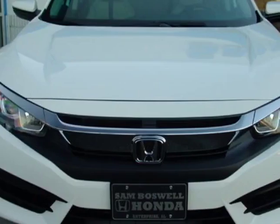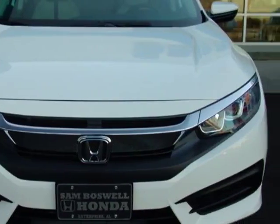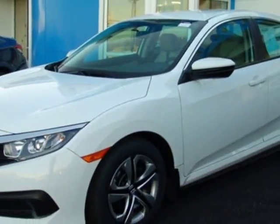This vehicle gets an estimated 31 miles per gallon in the city, and an estimated 41 on the highway.